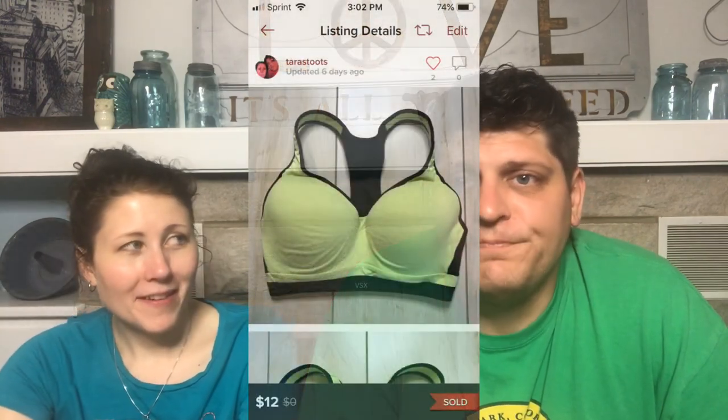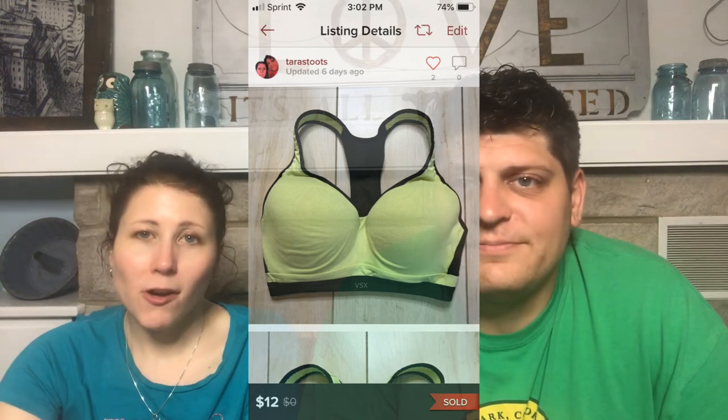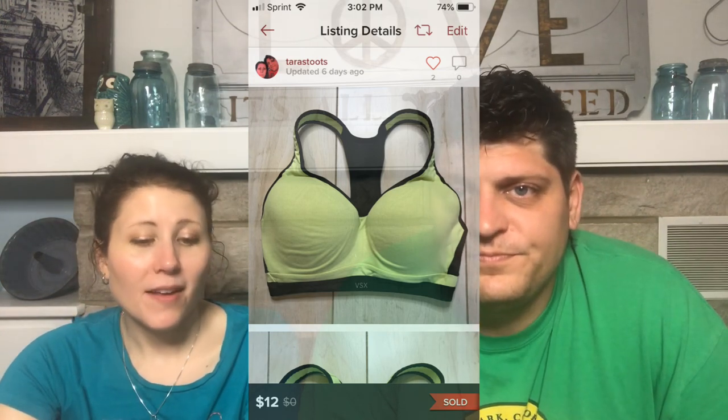Next: a VSX Sport Molded Cup Racerback Sports Bra — super support, not push-up. This was the first Victoria's Secret sports bra I'd ever purchased, kind of as a test. It was from the outlet, so it cost almost nothing. It sold very fast for $12.